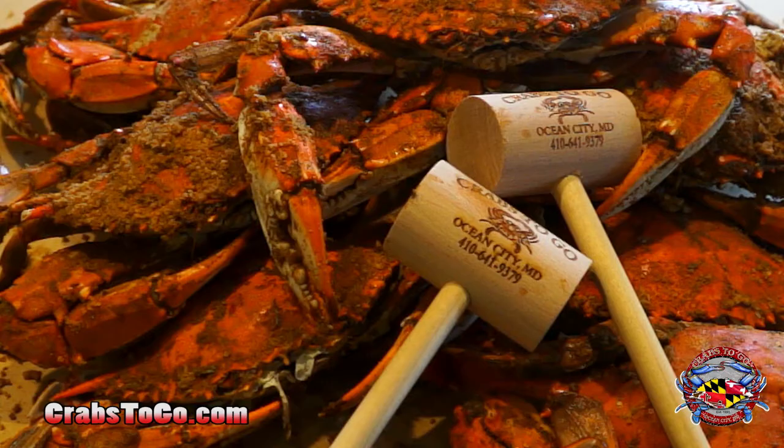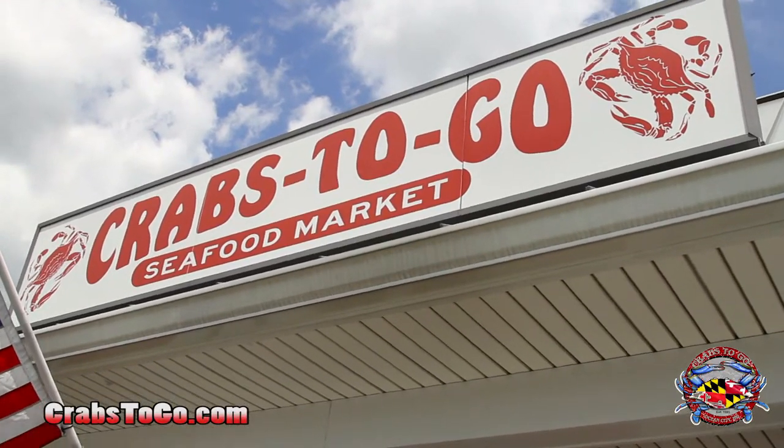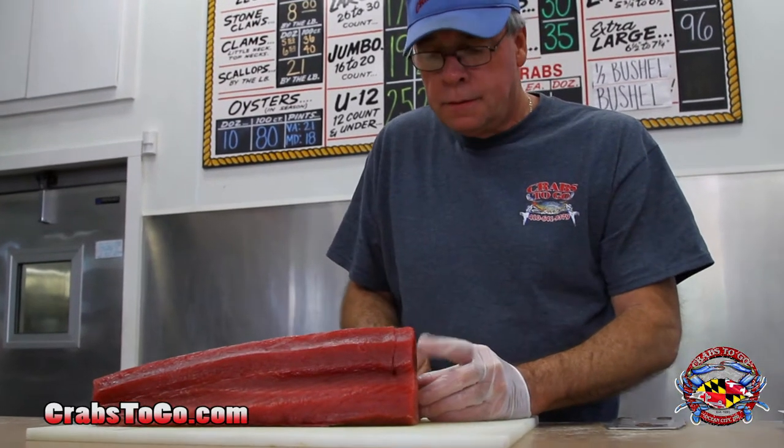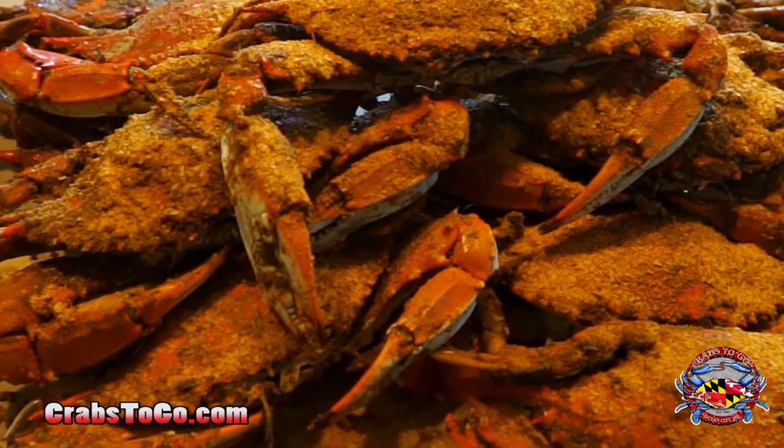Are you looking for the best crabs on this side of the Chesapeake Bay? Then head on over to Crabs to Go on the corner of Route 50 and 589. For over 20 years, Crabs to Go has been bringing you the fattest, tastiest crabs on the eastern shore, available by the bushel or by the dozen.